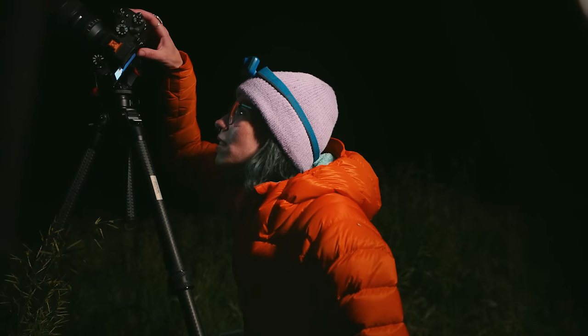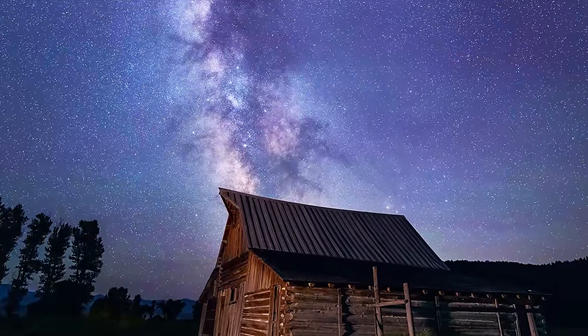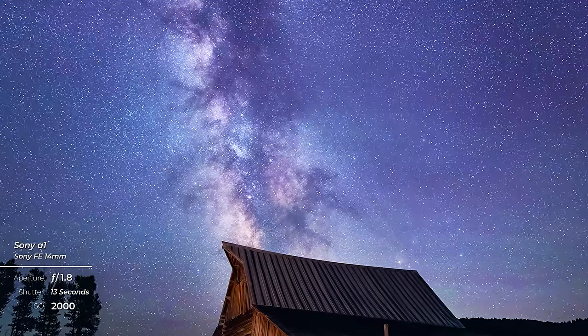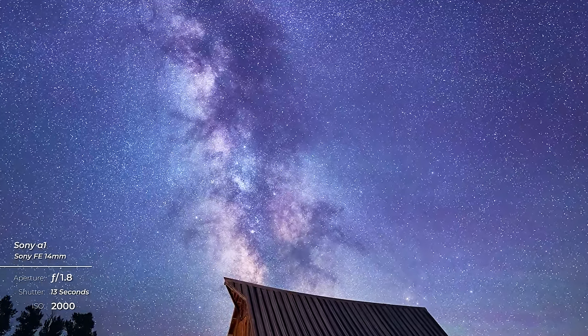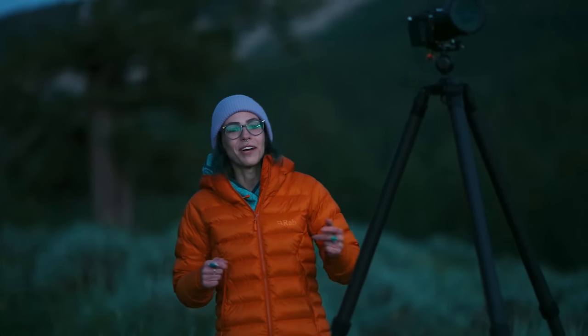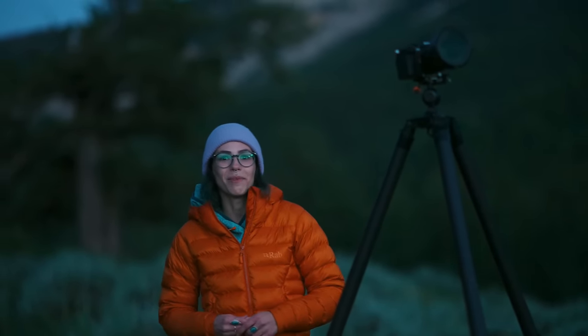Oh yeah, that looks cool! I've been having so much fun chasing the Milky Way and shooting stars, but I wanted to try something a little different. I found this really cool winding road in front of the Tetons, so I'm going to take a few light trail photos and see what comes out. There's a car coming up the road where I want to shoot, so I'm timing it to see how long a shutter speed I'll need.